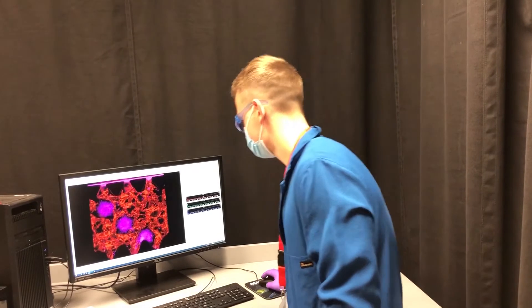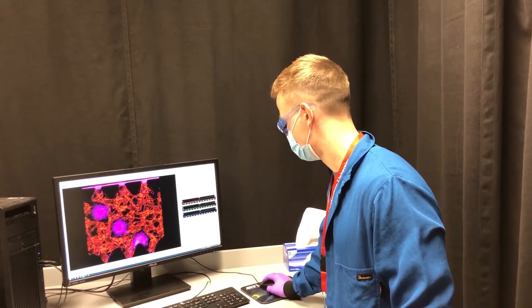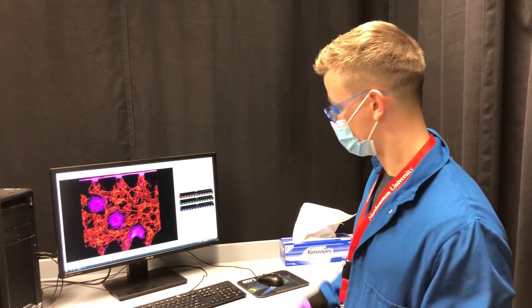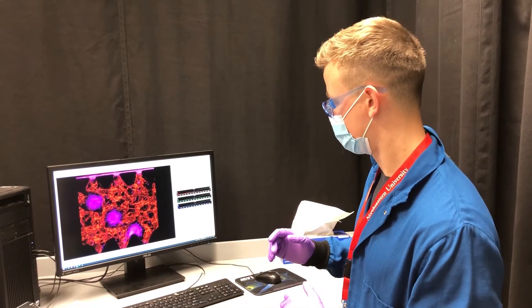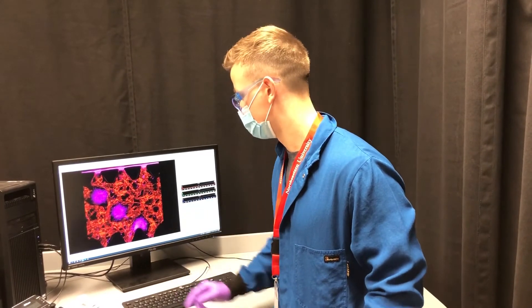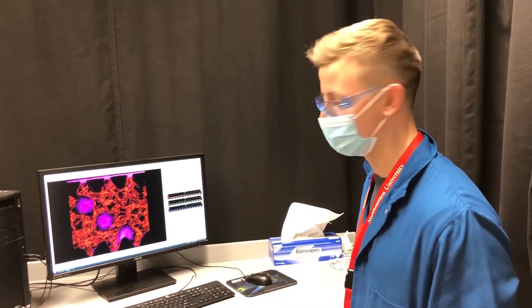In these microfluidic devices you can create interstitial flow that stimulates these microvascular networks to form open lumen that can have flow going from one side to the other, and it resembles the type of blood flow that you see in the human body.